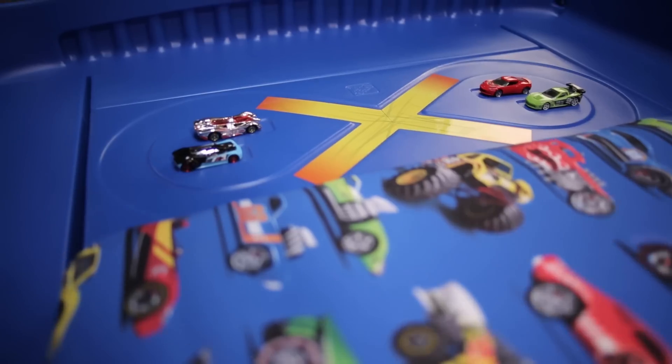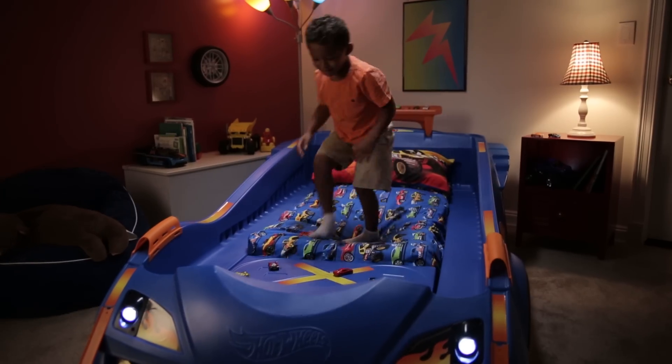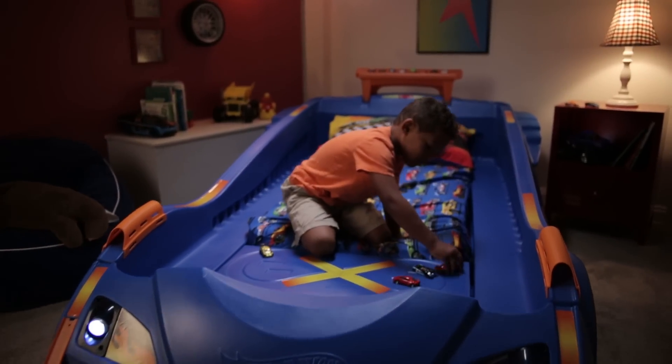Prepare for the final lap. It's almost bedtime. When the day is speeding towards the home stretch, Step 2's Hot Wheels Toddler to Twin Race Car Bed is ready for the checkered flag.